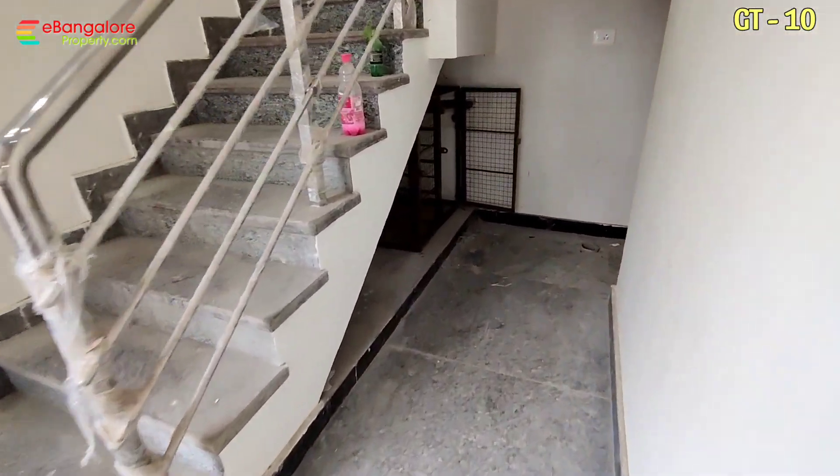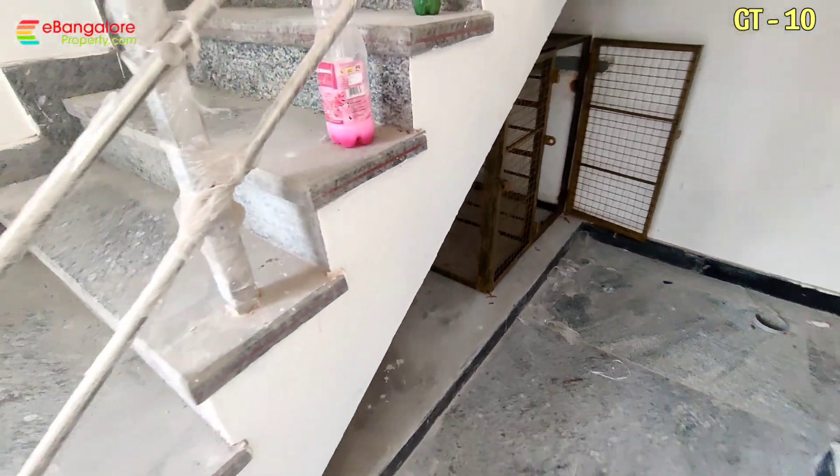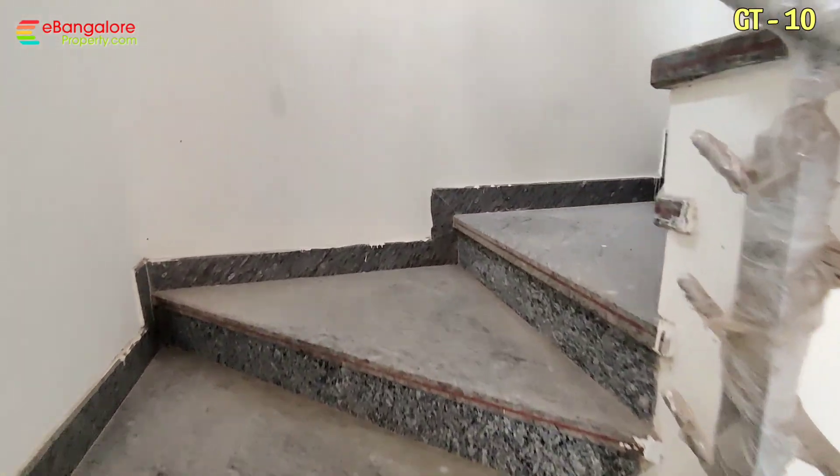One borewell is there on this property. Below the steps you can see two enclosures for the 2 BHK and the main duplex house — gas cylinder enclosure. Stainless steel railing, inside and outside. All granite flooring outside.